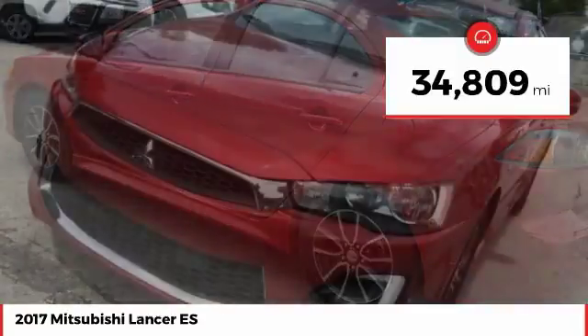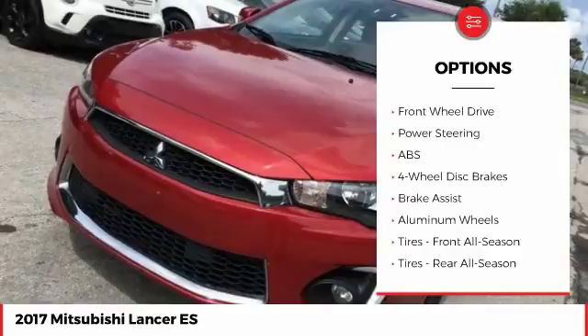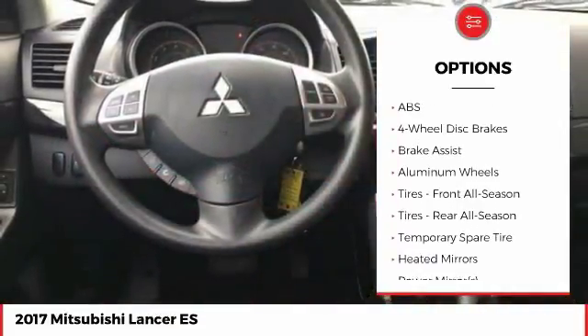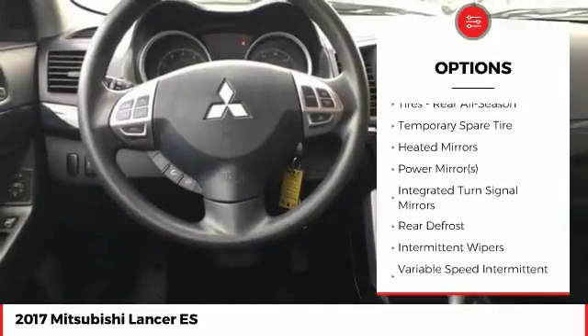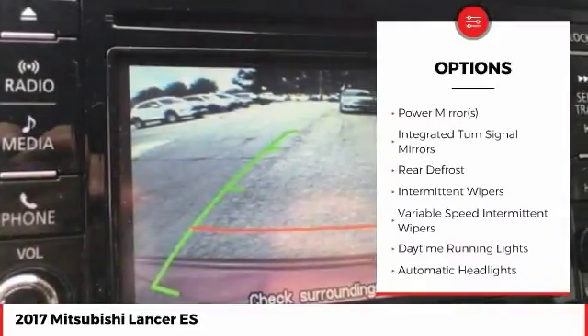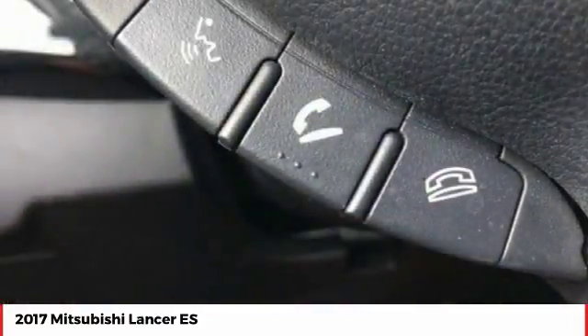This vehicle has less than 35,000 miles. Here are some of this vehicle's great options: stability control, traction control, anti-lock braking system, steering wheel audio controls, keyless entry, backup camera, Bluetooth, driver airbag, adjustable steering wheel, power steering.